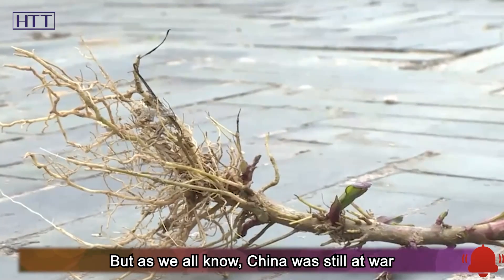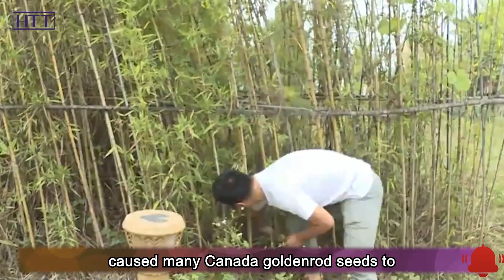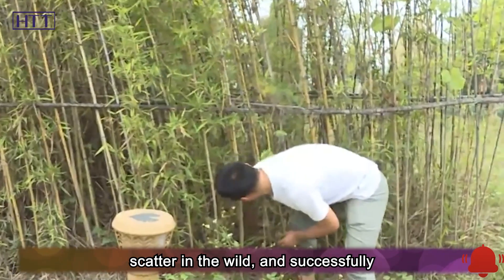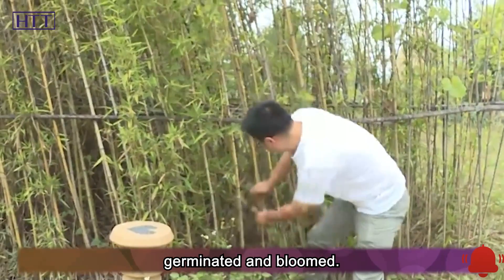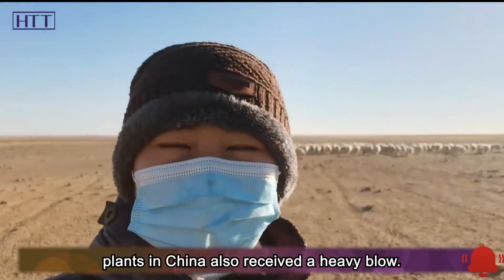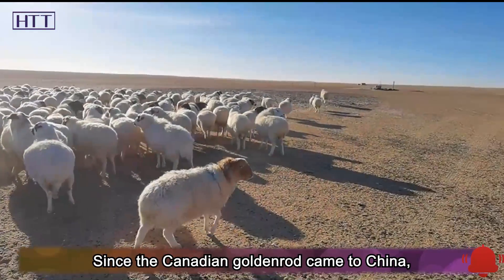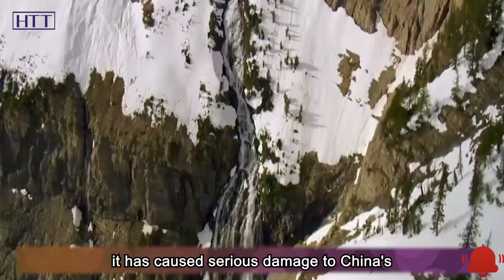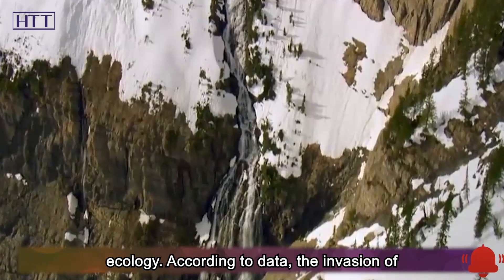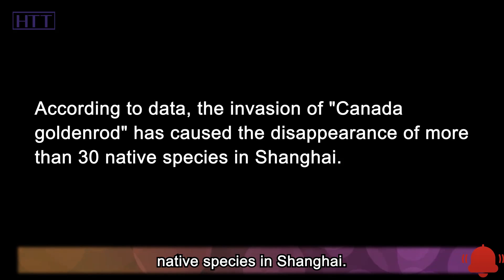China was still at war during this period. The turbulent background caused many Canada goldenrod seeds to scatter in the wild and successfully germinate and bloom. As goldenrod fell to the ground, the native plants in China received a heavy blow. Since the Canadian goldenrod came to China, it has caused serious damage to China's ecology. According to data, its invasion has caused the disappearance of more than 30 native species in Shanghai.